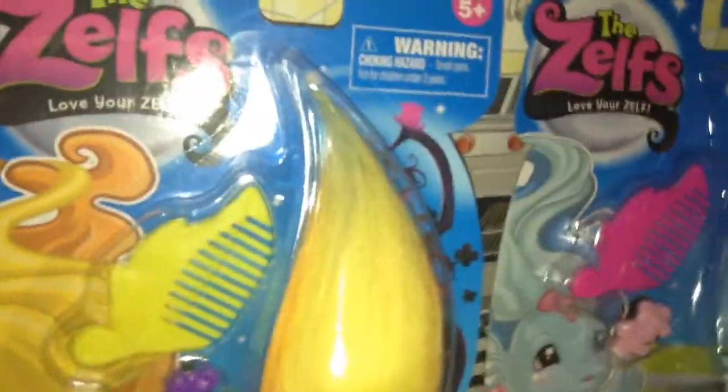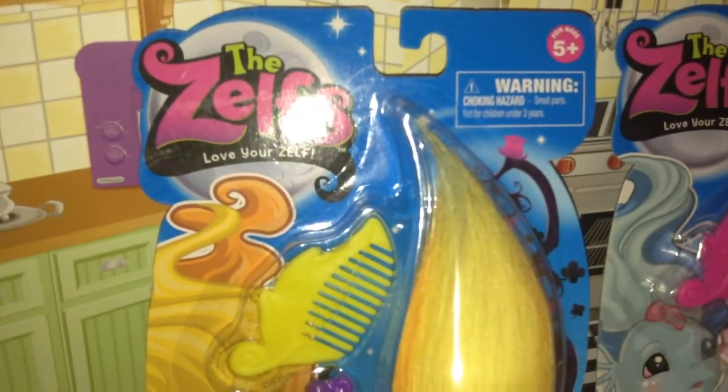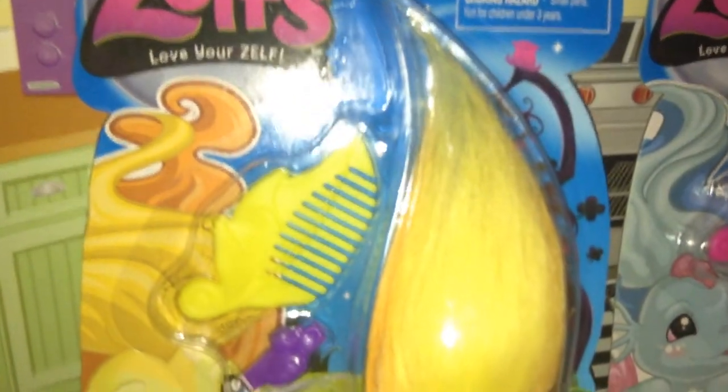So I'm going to take them out of the box, but first let me show you how it looks. It's for ages 5 and up, because choking hazard for small parts under 3 years old.